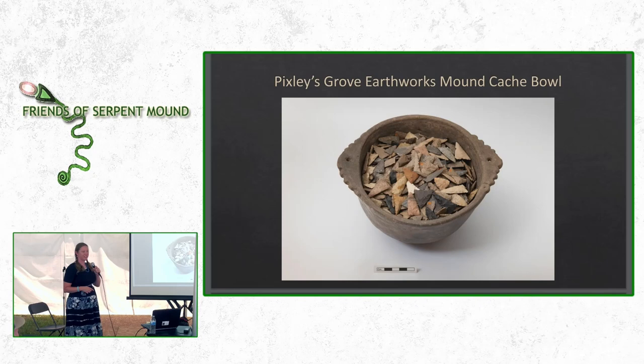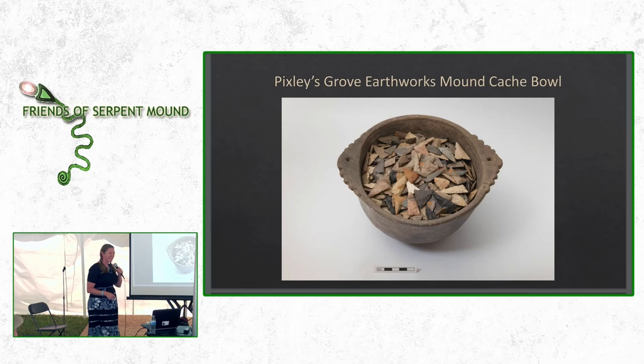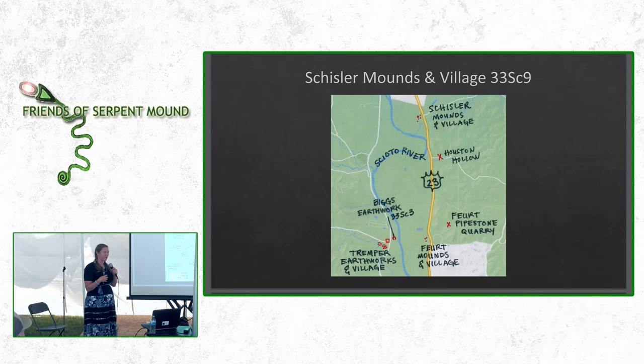A neighbor down the road who is a farmer said that when he was a boy on the tractor plowing, he unearthed something a lot like this — a bowl filled with points — but his dad would have gotten mad at him so he just stayed on the tractor. A lot of archaeologists say you should just leave it there, but when something is on the surface in a field and it's going to get destroyed, it's probably better off in somebody's collection where it will be preserved.